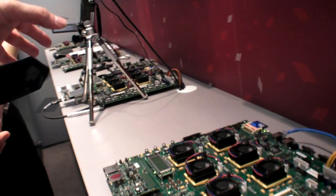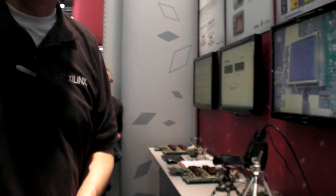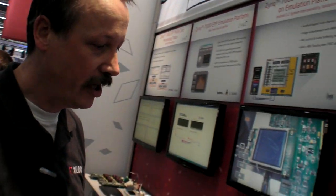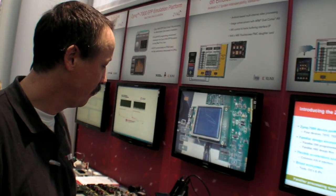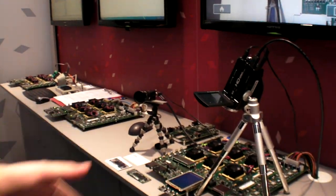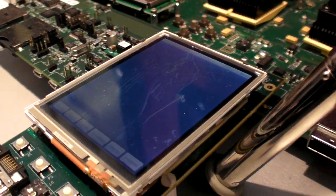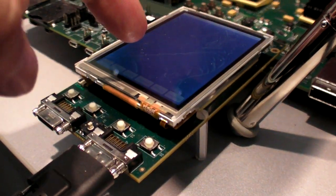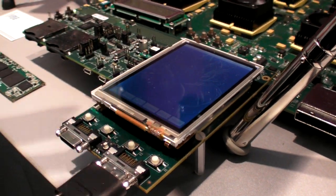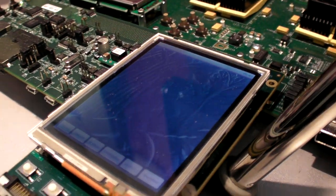The reason for this emulation platform is to give partners early development access. What you can see here running on the screen is Android — this system is running Android. It's also running an edge detection algorithm on the video input.